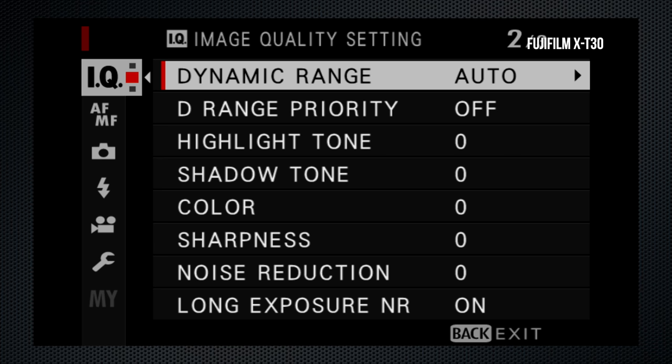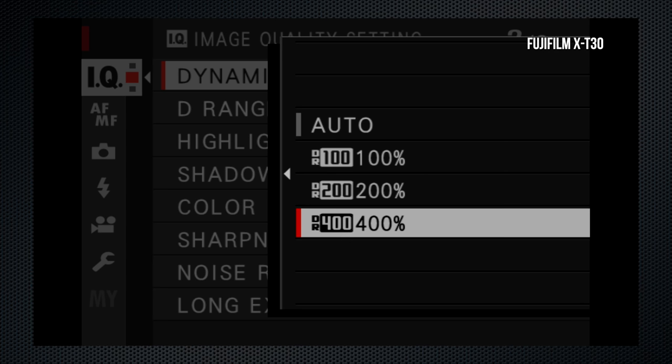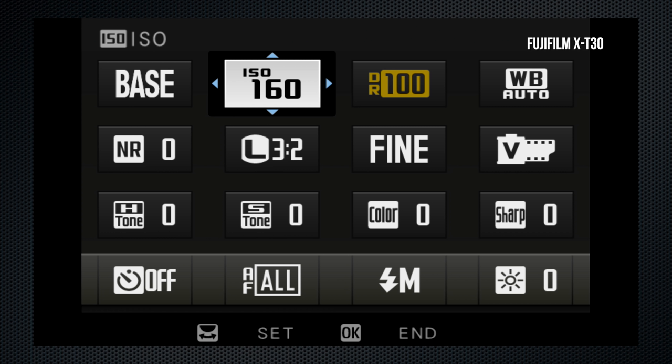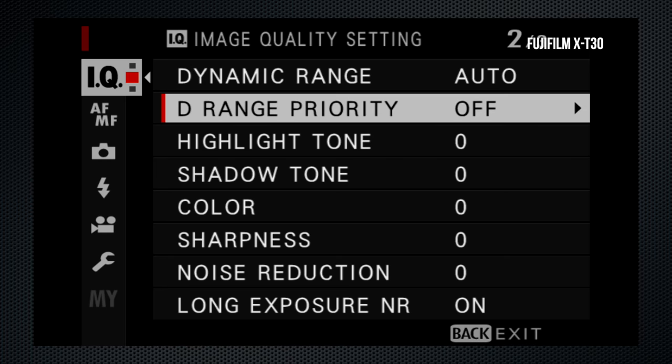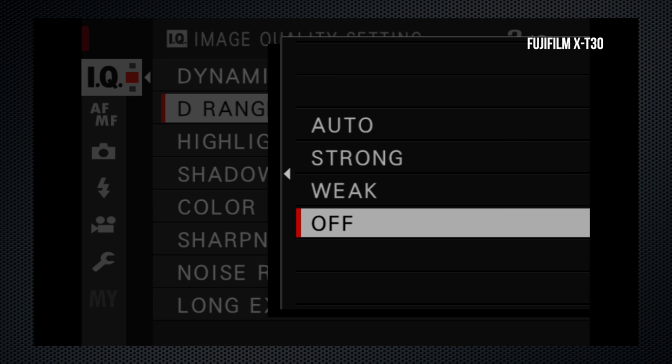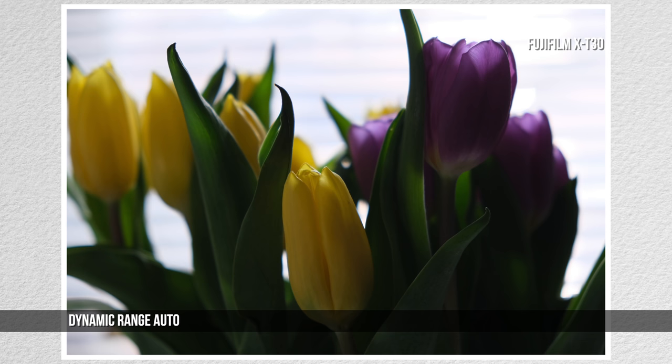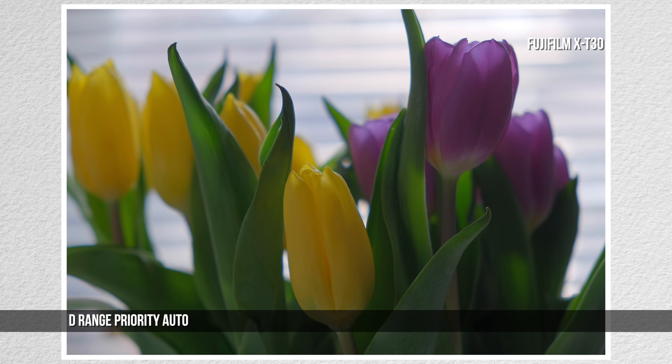The X-T30's dynamic range settings — 100, 200, 400, and auto — are dependent on the ISO. Under ISO 320, only DR100 is available; DR400 is available from ISO 640 and up. An alternate method, dynamic range priority, offers three settings, and RAW files are available with all of these options. The images show DRO auto, DR400, range priority auto, and strong, showing the results you can expect.